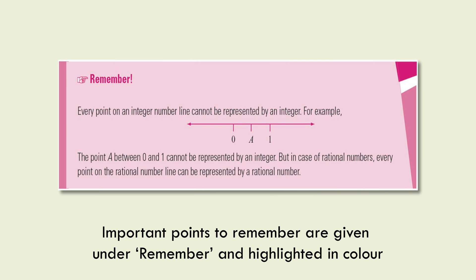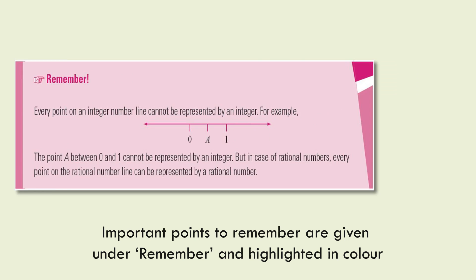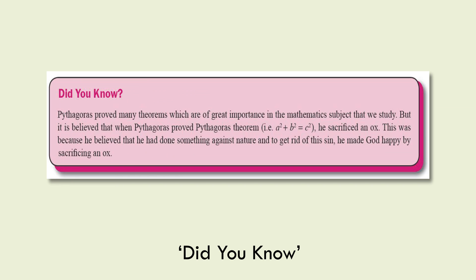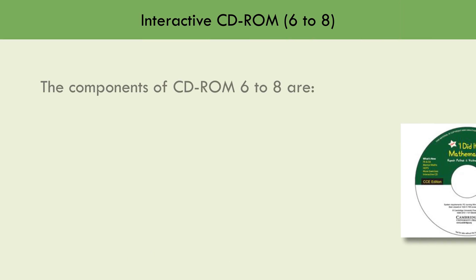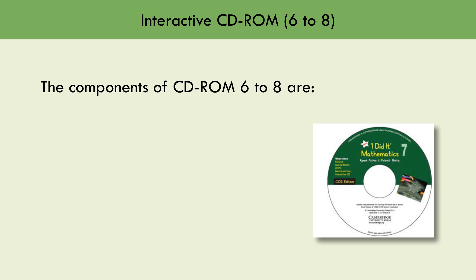Important points to remember are given under Remember and highlighted in colour. Did You Know imparts knowledge beyond the text. Now You Know at the end of each chapter helps in quick recapitulation of all that has been discussed. The components of the interactive CD-ROMs for Levels 6 to 8 are: